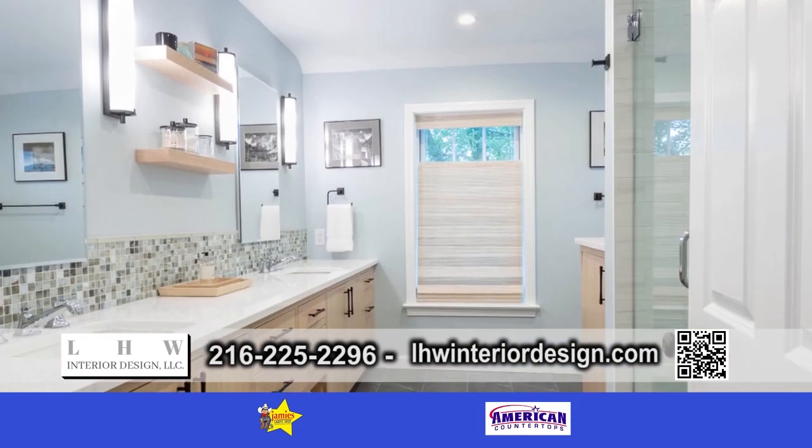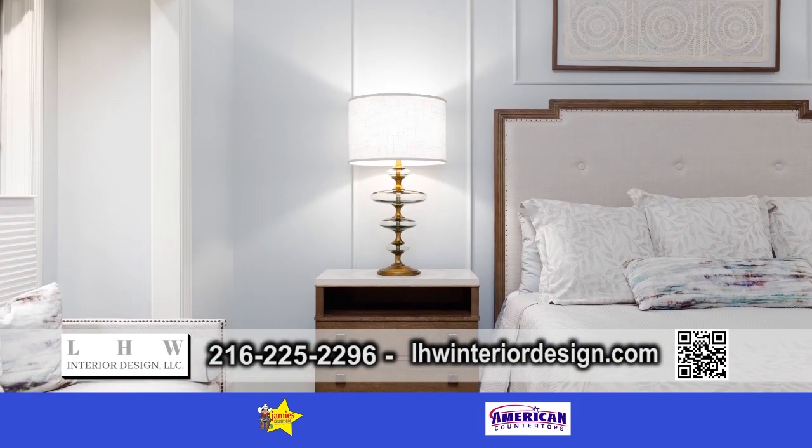I do a lot of kitchen and bathroom renovations, but I also work with clients if they're building a new home.